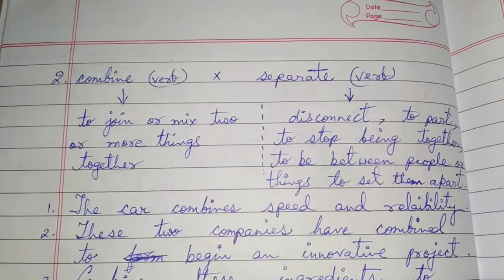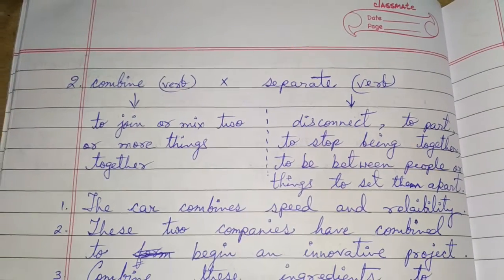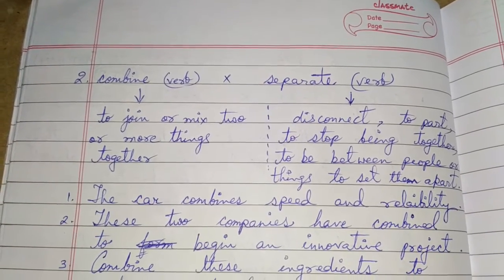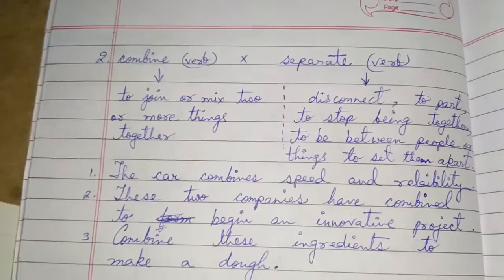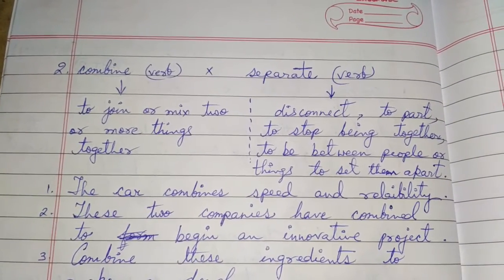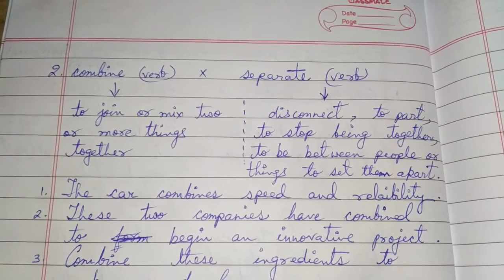The second set of words is combine and separate. Combine is a verb, so the opposite also has to be a verb, and it is separate. Combine means to join or mix two or more things together, while separate means to disconnect, to part, to set something apart, or to stop being together.